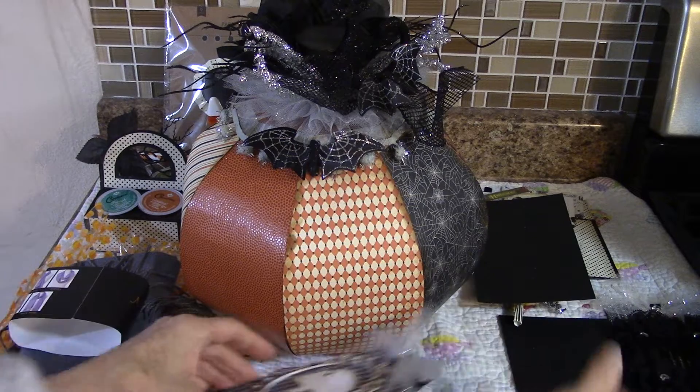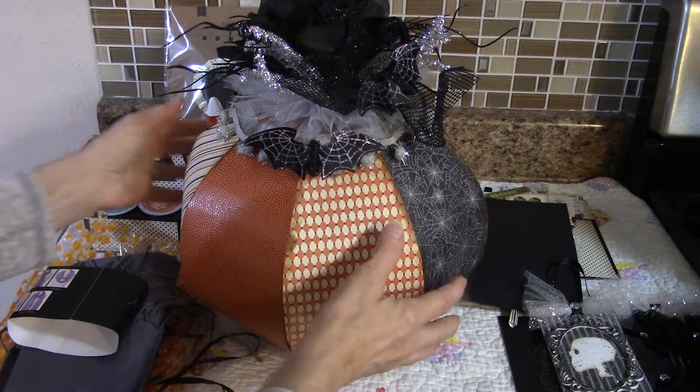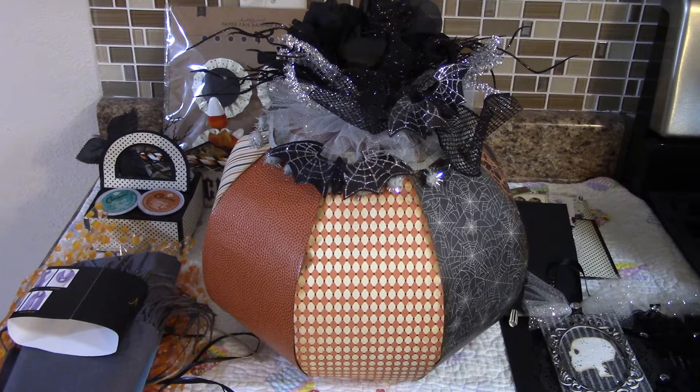So I received all of that — I think that's everything! Thank you Pam, I love everything. You did a great job on your pumpkin. Thanks for stopping by and we'll see you next time!